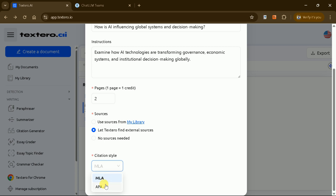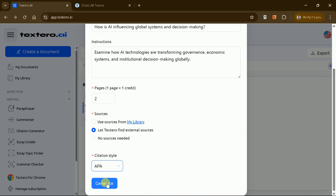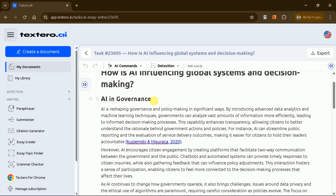Once done, select your preferred citation style, such as APA, MLA, or others. After finalizing your settings, hit Generate, and within moments you'll have a comprehensive manuscript on your chosen topic.